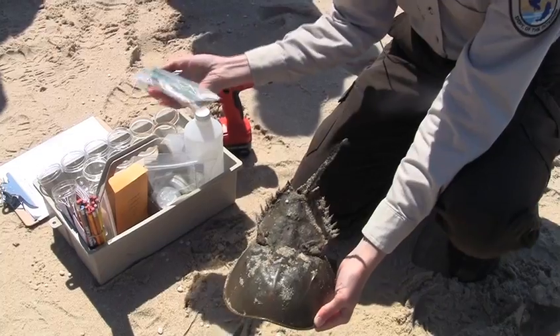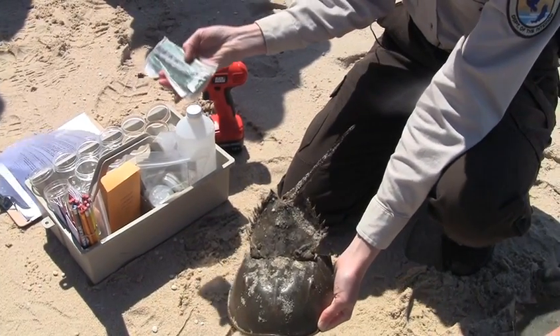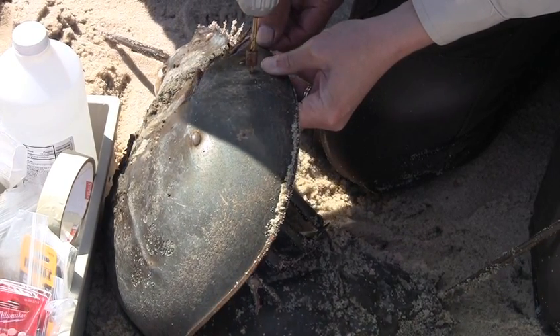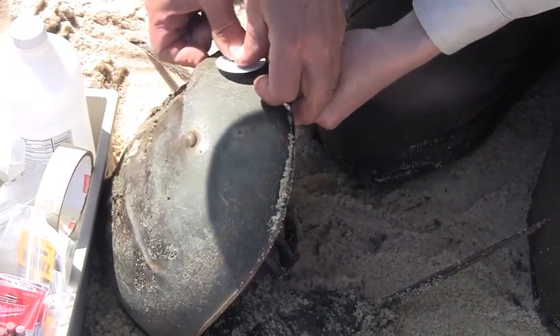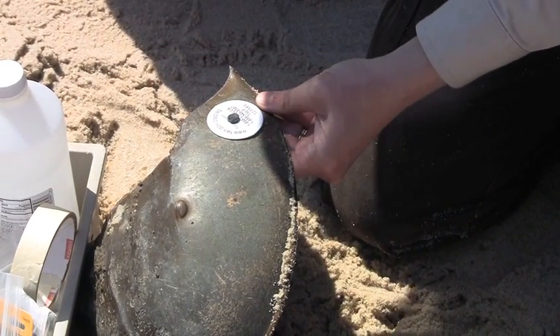Biologists only drill through the first top layer of the crab shell to attach the tag, and in an area where the animals won't be harmed. I'm just going to drill in here. Wayne's got the tag ready — and it slips right in. So that's perfect.